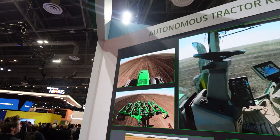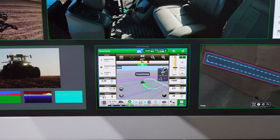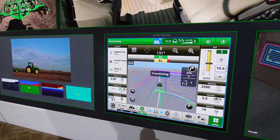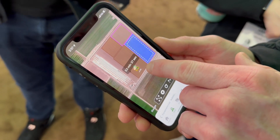The tractor has cameras on all sides. One screen shows it staying in a straight line, another watches for obstacles, and as a farmer watches, they can see the instrument panel and watch as it turns to till another row. The farmer can even drive the tractor back to the pumps for refueling, all from his or her smartphone.